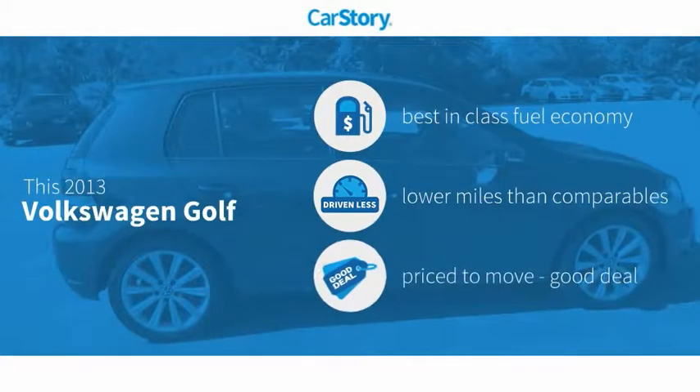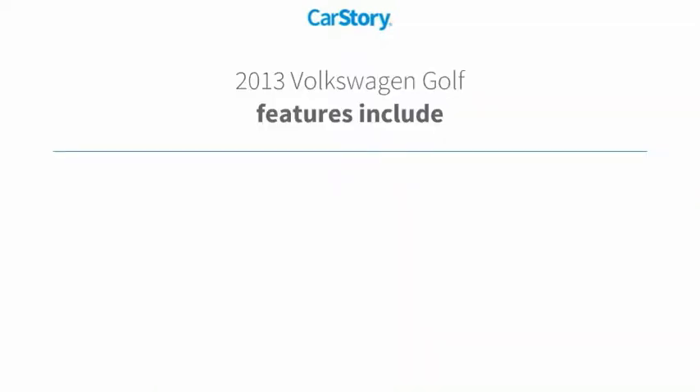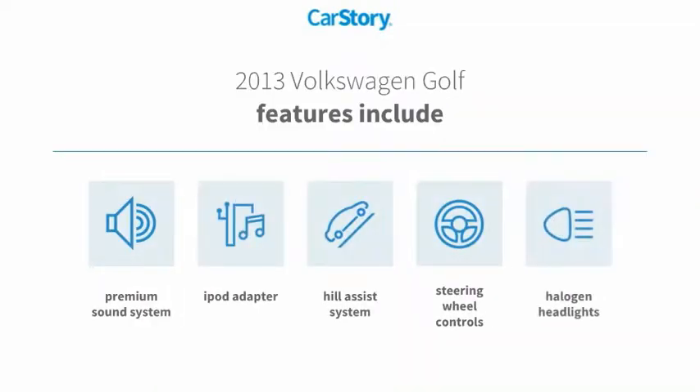CarStory research indicates this vehicle as having best-in-class fuel economy, low miles, and a good deal. Features also include iPod adapter, premium sound system, halogen headlamps, steering wheel controls, and hill assist system.